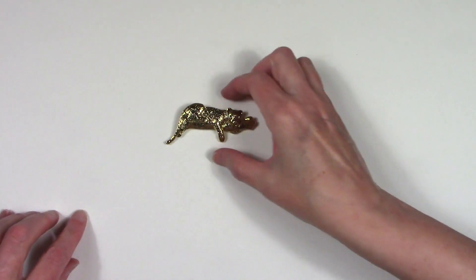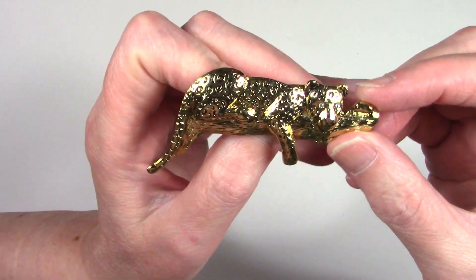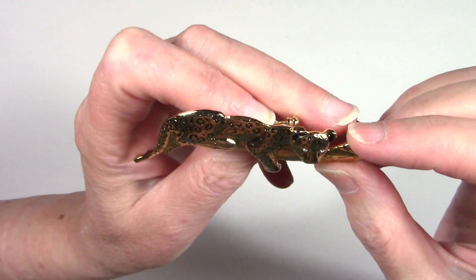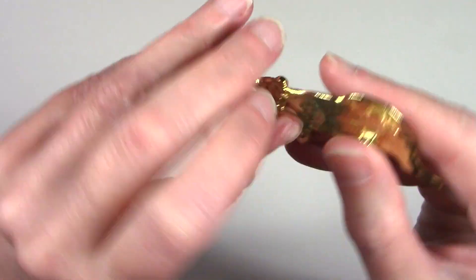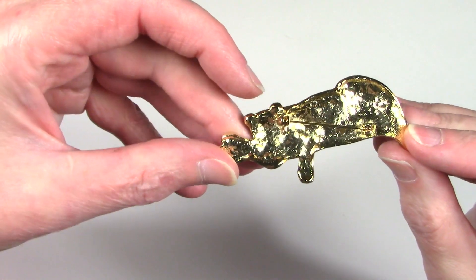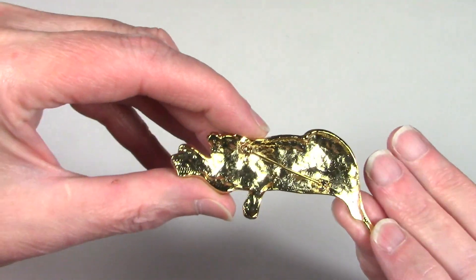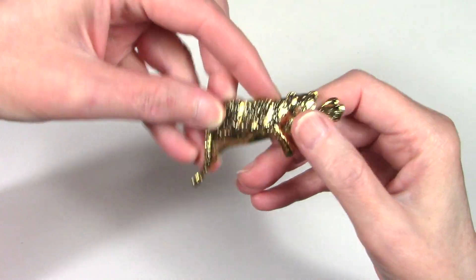I love finding brooches with either whimsical images or animals. It has rhinestones for the eyes, and on the back there is some texture but no signature. Just looking at the construction, it does not look vintage — it's a modern piece, but very pretty.